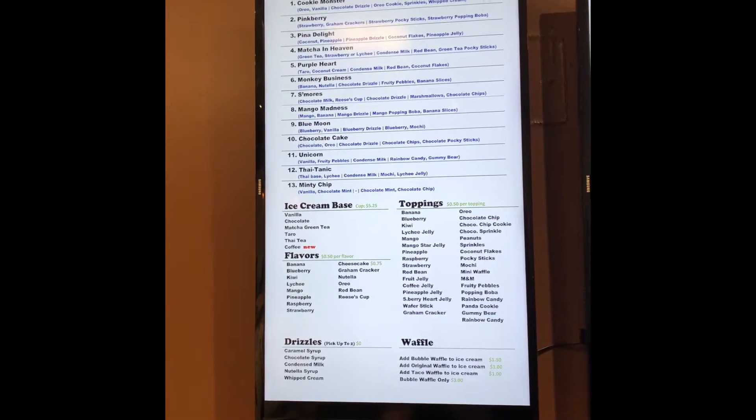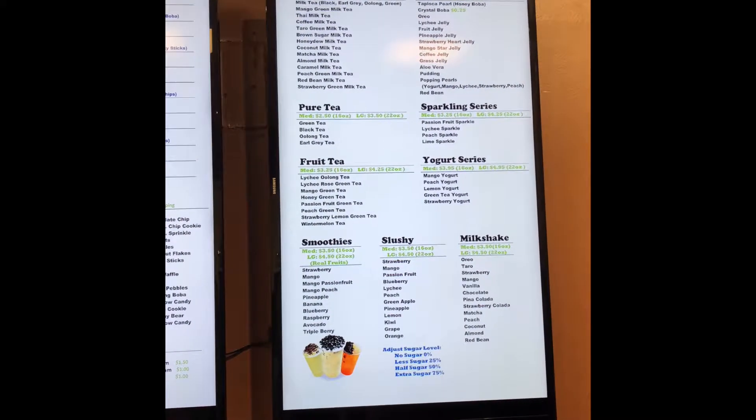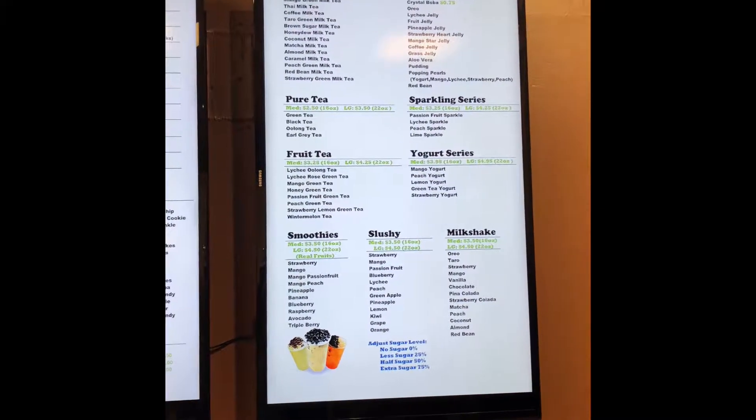That's the one I'm going for. These are just cream-based flavors with toppings. And then they also got milk tea, beer tea, fruit tea, smoothies, slushies, milkshakes, and yogurts.